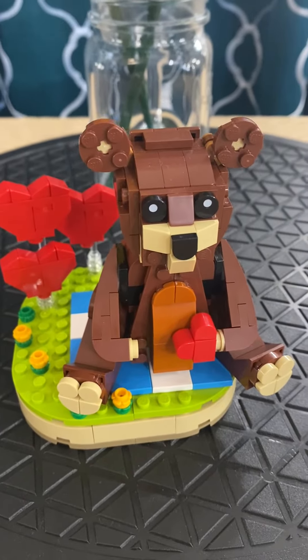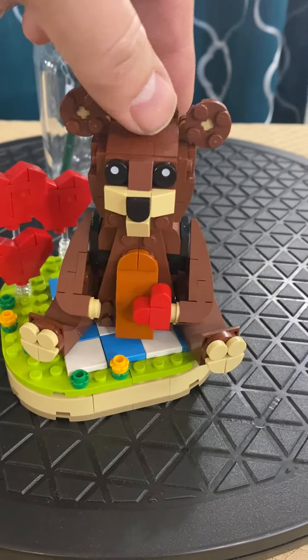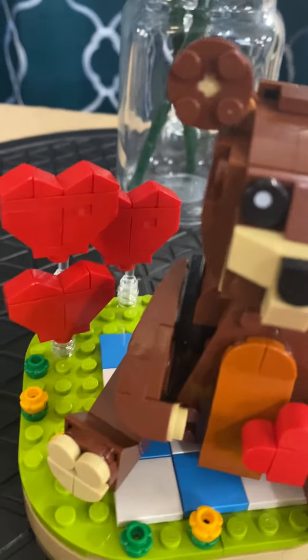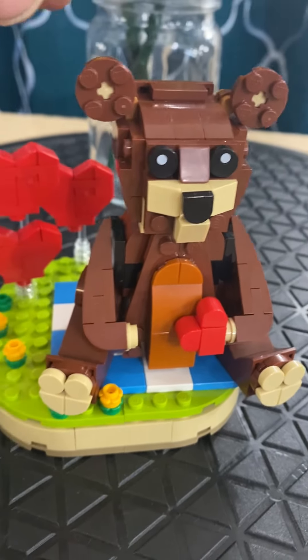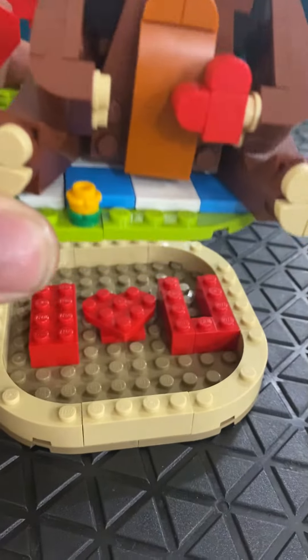First we have set number 40462, which is just a love bear. It's on a base with a little pivot underneath so it can turn. It's got some hearts in the background and it's holding a heart. Just a fun little build, kind of like a teddy bear to show what I love.